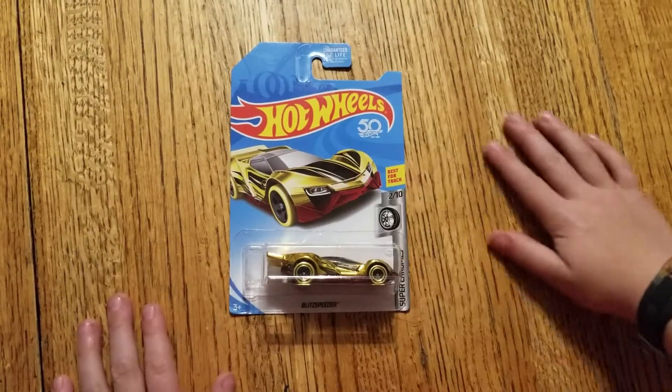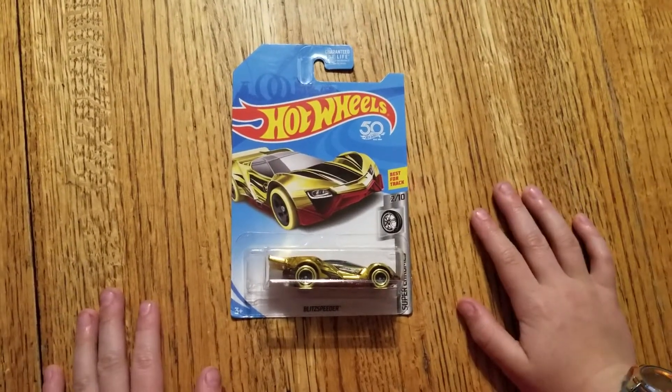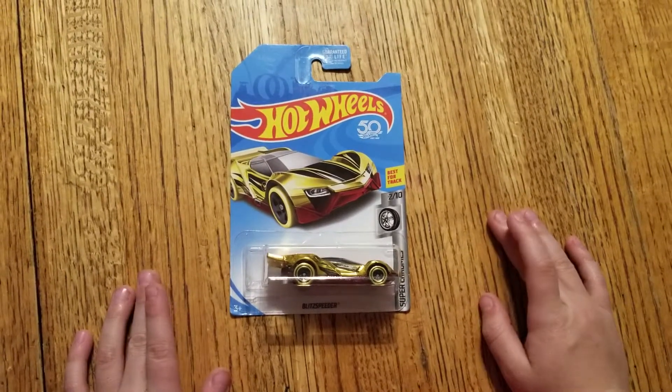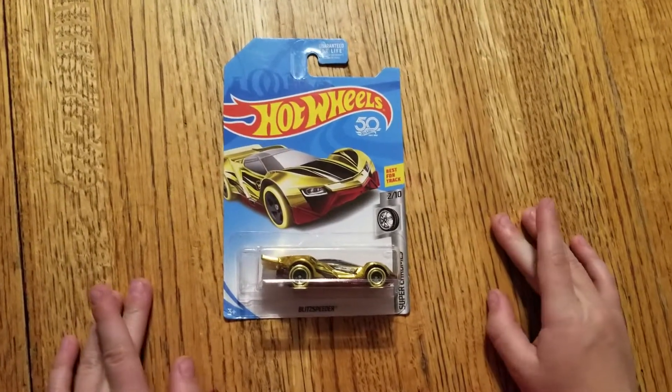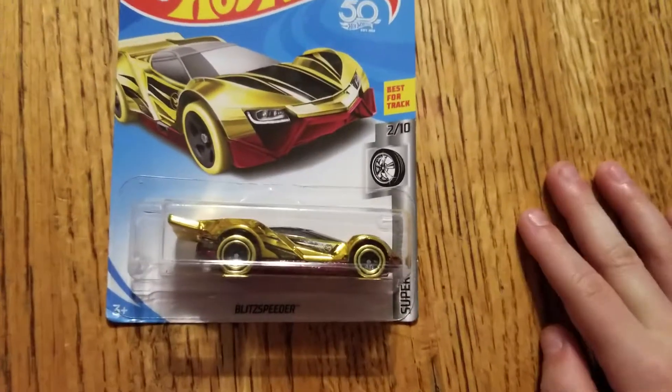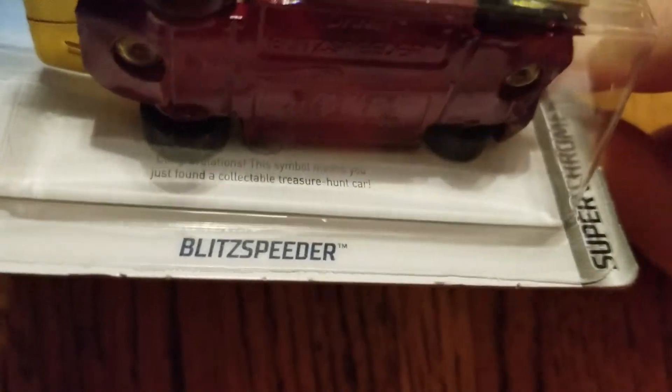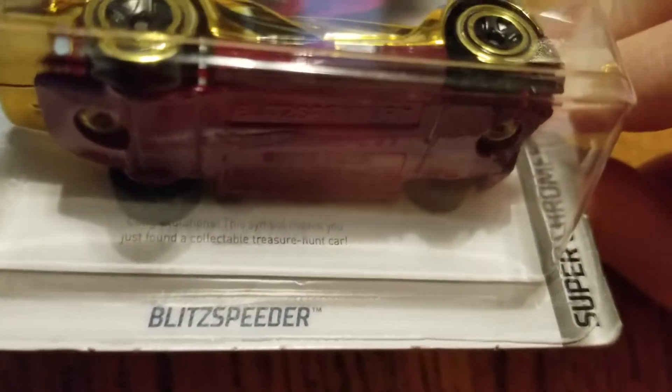Hello, this is CarCrusher18. Today we are looking at my treasure hunt Hot Wheels car. Has any of you guys seen a treasure hunt before? Look there, look what it says: 'Congratulations. This symbol means you just found a collectible.'